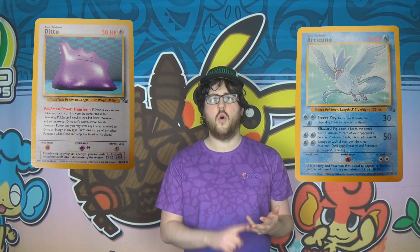I needed Aerodactyl, Articuno, Ditto, Haunter and Lapras, along with Gengar, Moltres and Zapdos — the 3 that Charlie and Sammy also still needed to complete their own set.